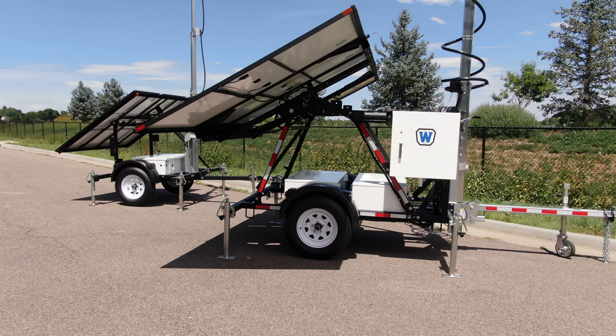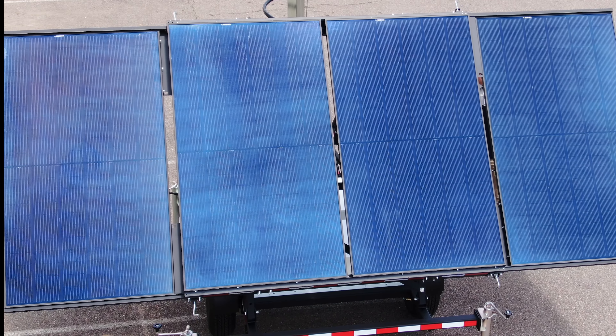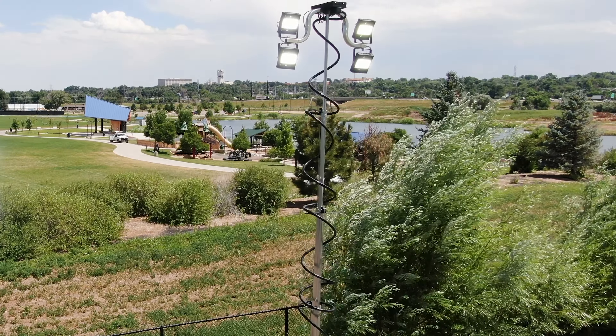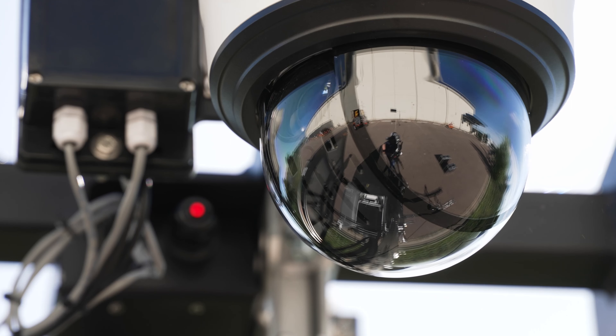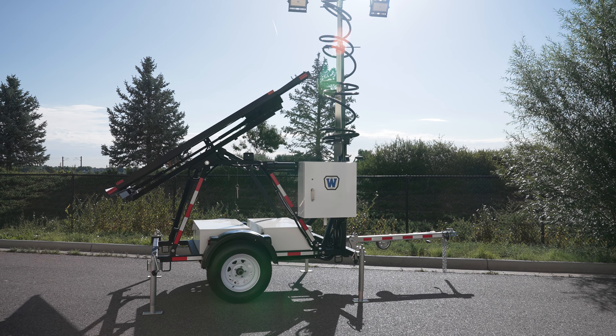Designed with unparalleled LED programmability, advanced solar charging, and unmatched runtime, WANCO's new programmable solar light tower shines the brightest, offering superior value with competitively low operating costs. With cutting-edge technology, innovative solutions, and an unwavering dedication to safety,